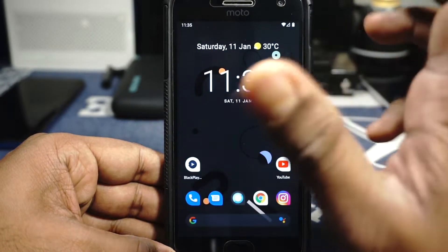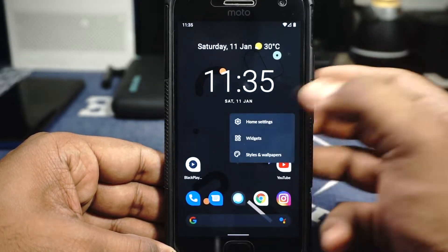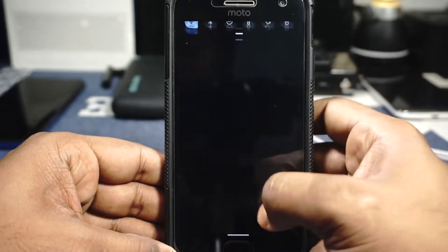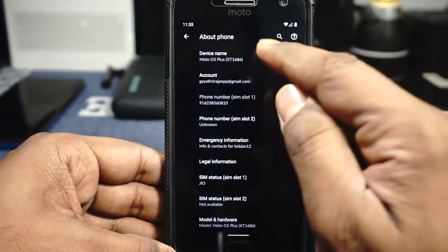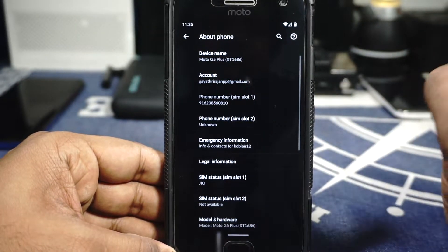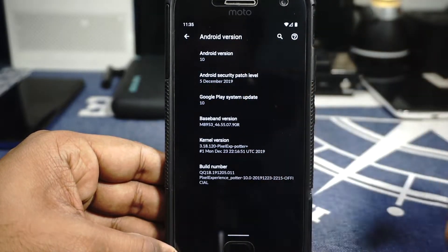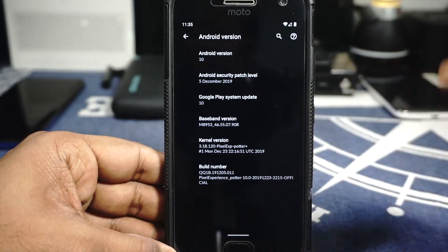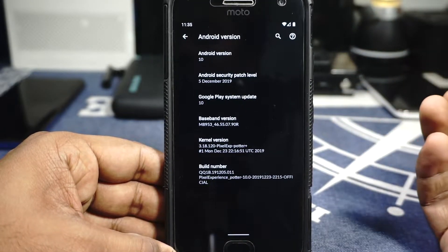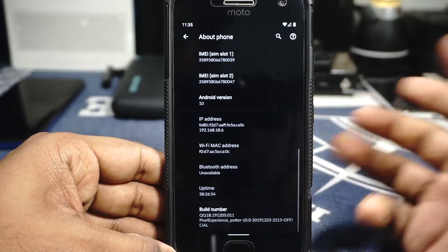This is Pixel Experience, so everything is Google — you have Google Phone, Google Messages, Google Launcher, all the Google options. This is Android 10, which is pretty cool. In the About Phone page, you can see it's the Moto G5, my version is the XT1686, but it should work with any Moto G5 Plus version. It's on Android 10 with December security patches, released on the 23rd of December.